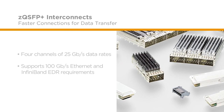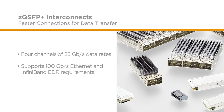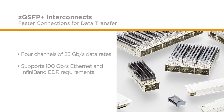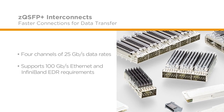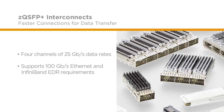These features provide a flexible upgrade path to increase data rates from 10 Gbps to 25 Gbps. Providing 4 channels with data rates of 25 Gbps, the ZQSFP Plus interconnect supports 100 Gbps Ethernet and 100 Gbps InfiniBand enhanced data rate requirements for high-speed designs.